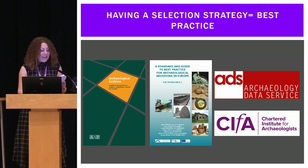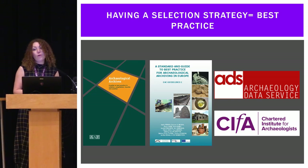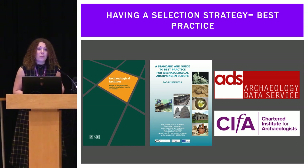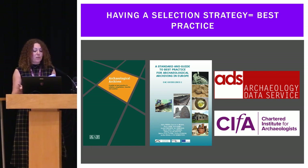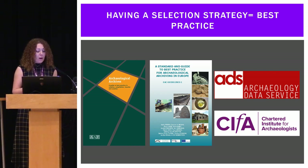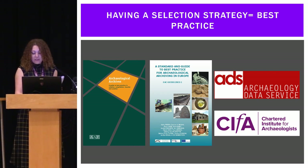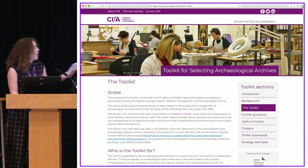The information and requirements for selection is not new — the toolkit is built on existing guidance and best practice. All these documents already say that we should be doing this; it's just that no one has really defined how to create or record selection strategies before. For example, the Arches Standards and Guide to Best Practice in Archaeological Archiving in Europe by the EAC states that standards and procedures for the creation, selection, management, compilation, and transfer of the archive must be agreed and documented in the design of every archaeological project, understood by all project personnel, and that selection criteria and procedures must be fully documented and included in the project archive. If we pull all the existing guidance and best practice together, we end up with the selection toolkit, and this is what the online resource looks like.